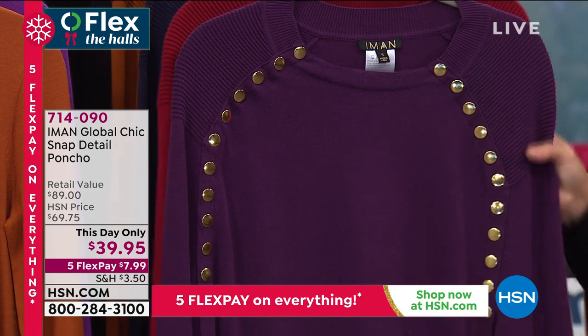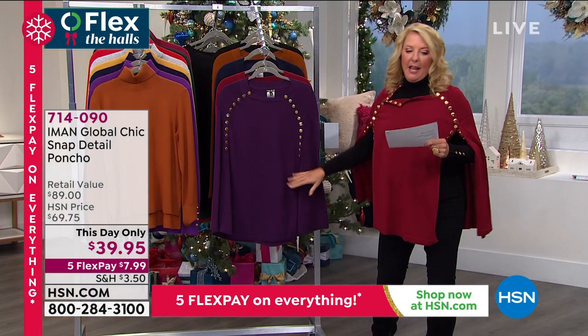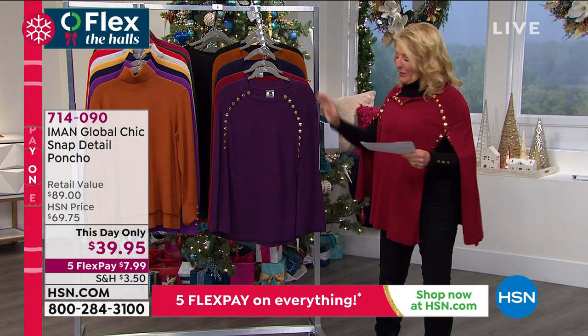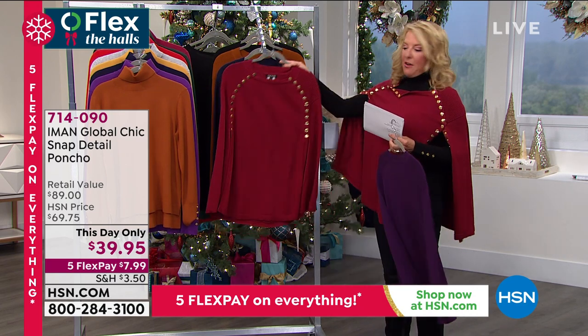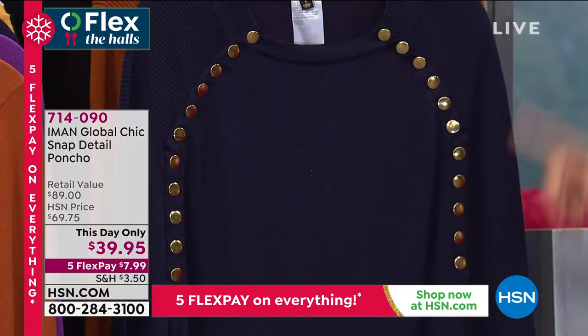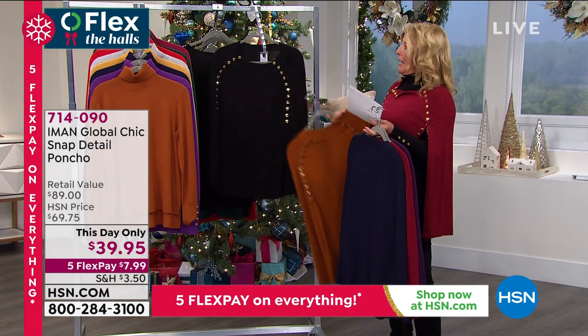This is the first of three this-day-onlys. Phenomenal quality, beautiful detail — only $39.95 for literally two hours. This is that gorgeous rich eggplant, here's the cranberry that I chose to wear tonight. Always love it when she does the navy with those really beautiful stunning gold snaps. This one is called saddle brown, and then finally we have black.